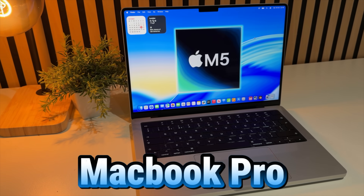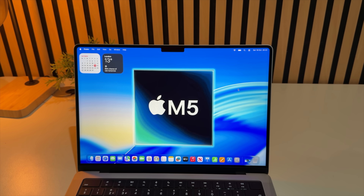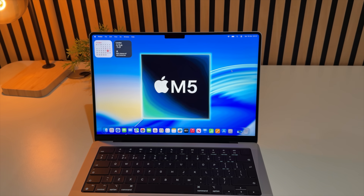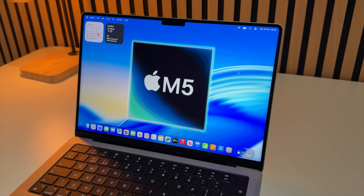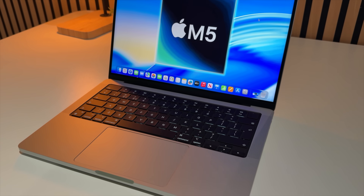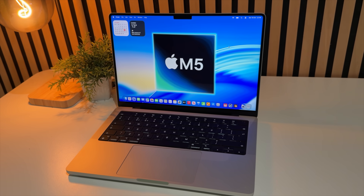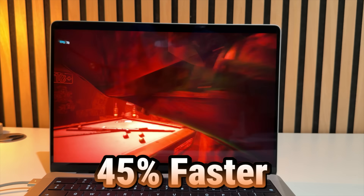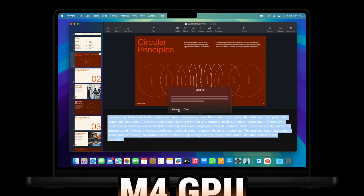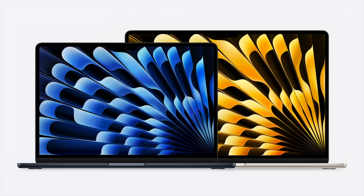Skipping forward to October 2025 — that's when we got our last new MacBook, the MacBook Pro with the M5 chip. No M5 Pro or M5 Max, just a standard M5. Again not much changed with the design — it was literally just the chip upgraded. That M5 chip has great improvements, especially for LLM and AI capabilities, and the GPU was up to 45% faster than the M4 GPU, which was really impressive.